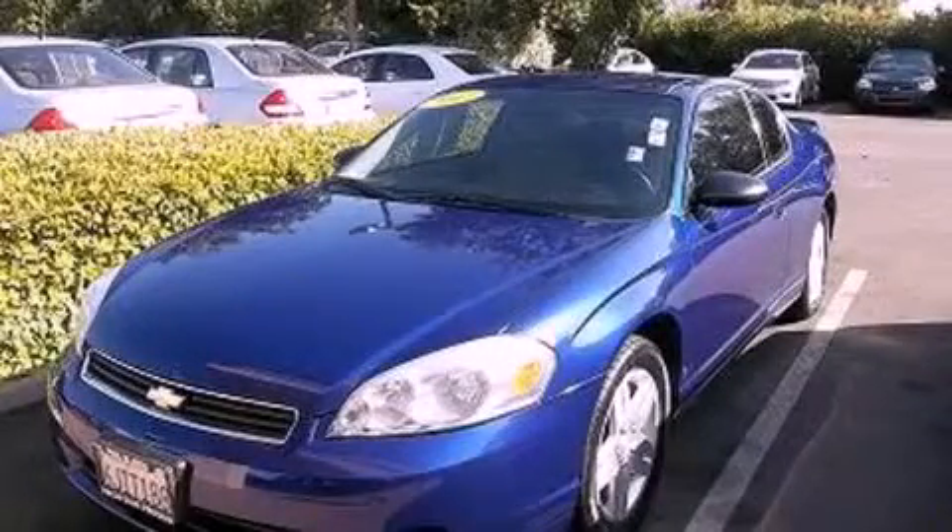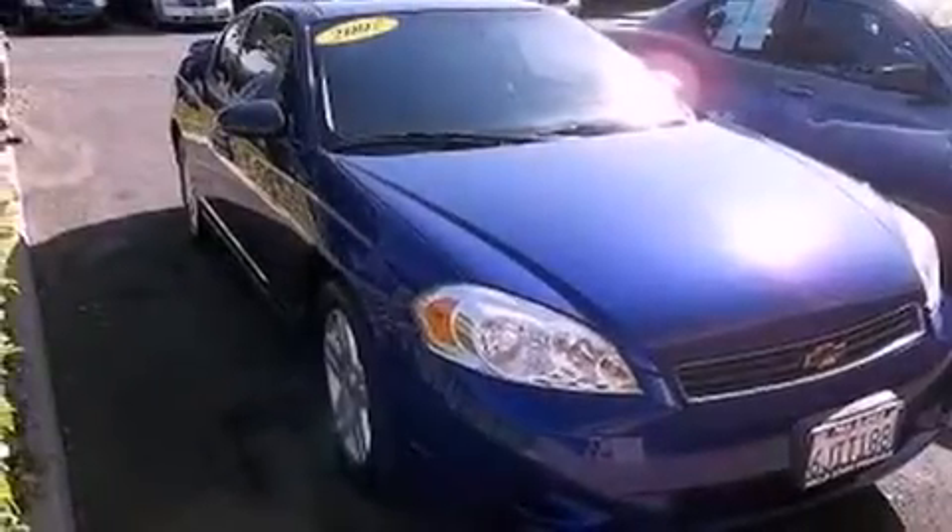This is a 2007 Chevrolet Monte Carlo. It features a six-cylinder engine and an automatic transmission.